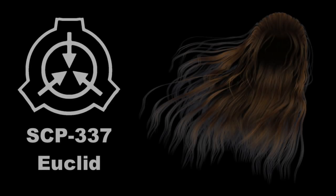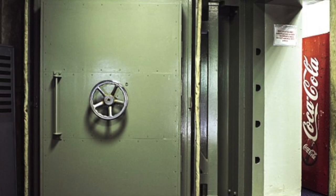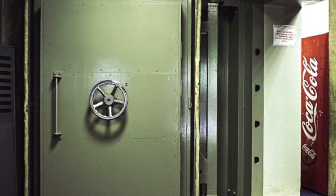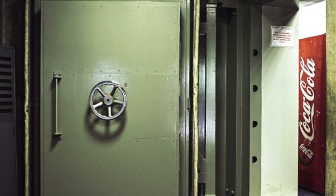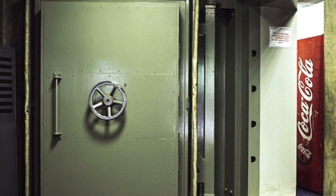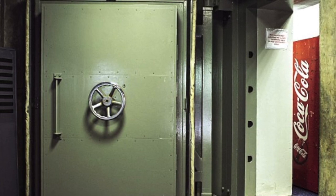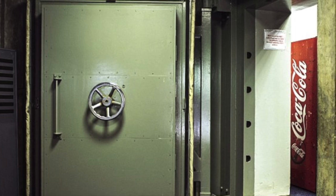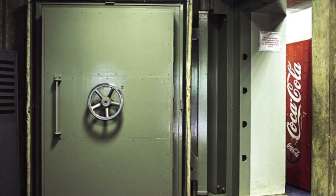SCP-337. Object Class: Euclid. Special Containment Procedures: SCP-337 is to be kept within a steel-reinforced, 0.5-meter-thick polished cement containment chamber at all times. Chamber walls must be inspected weekly for cracks and resealed as needed. Access will only be available via a two-stage vaulted steel door system with a seal tolerance not to exceed 100 micrometers.